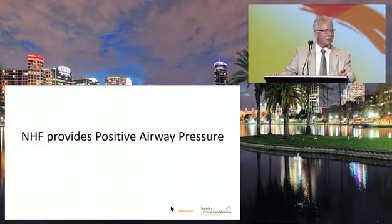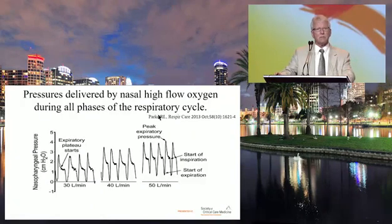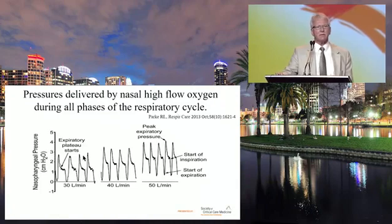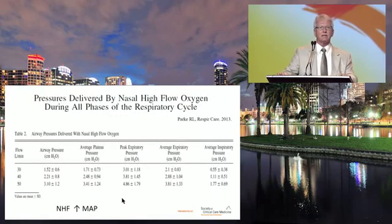With that high flow, we must generate some positive airway pressure. PARC has done much of this research. One study published in Respiratory Care measured pressures at 30, 40, and 50 liters a minute during both inspiratory and expiratory phases. Expiratory pressure was much higher because patient exhalation creates resistance to incoming flow. During inspiration, the patient generates negative pressure, so inspiratory pressure is much lower — nearly negligible, perhaps half a centimeter of water.